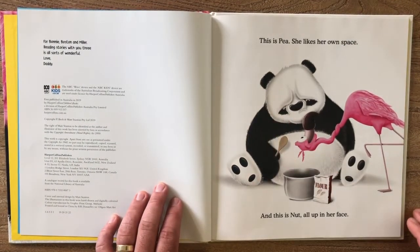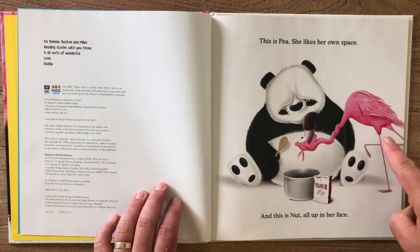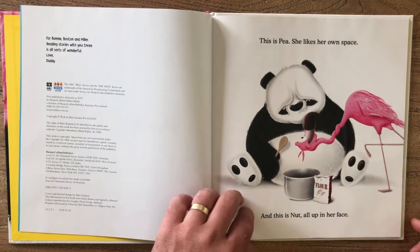This is Pea. She likes her own space. And this is Nut — all up in her face.